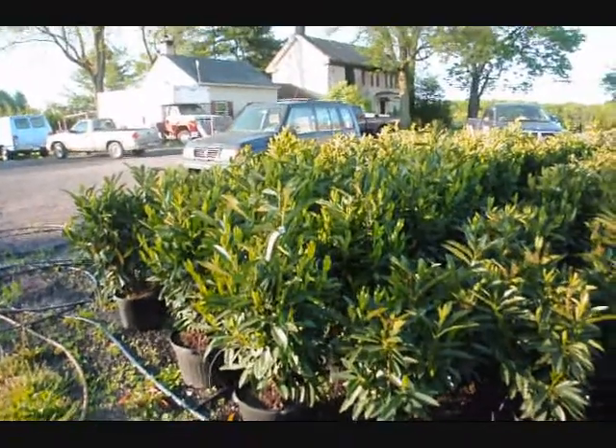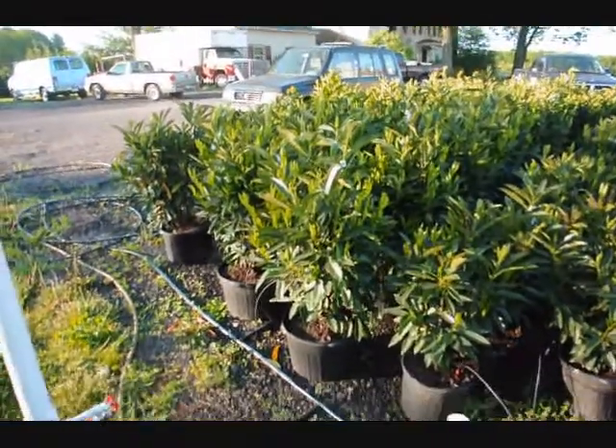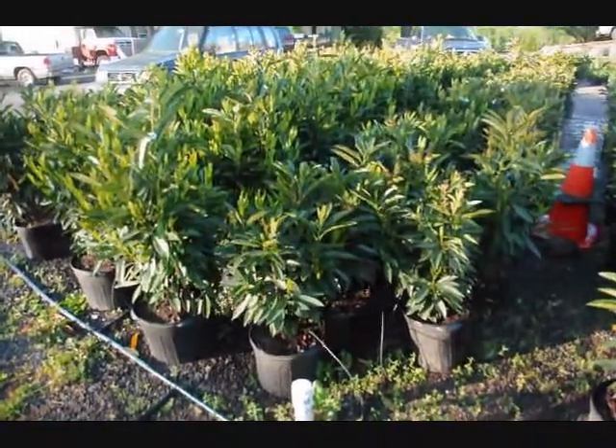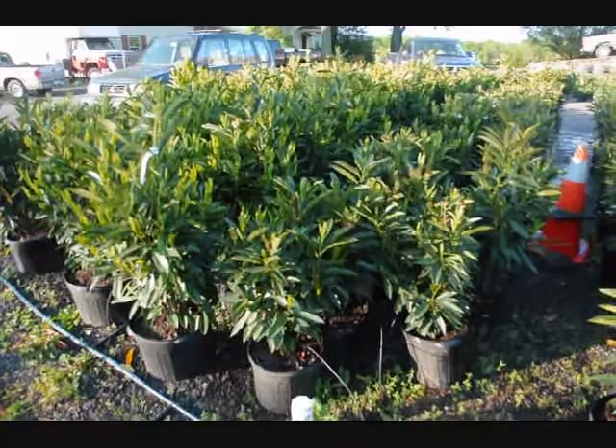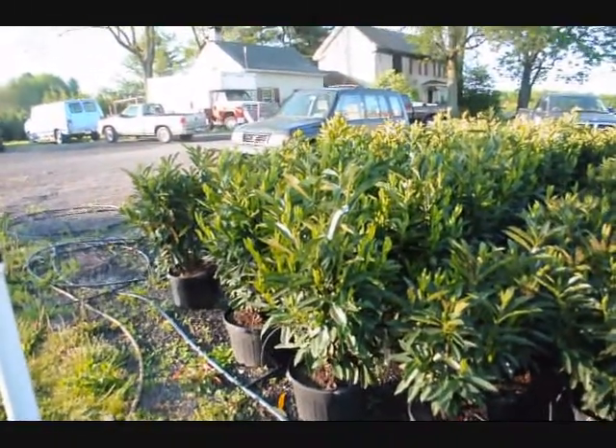These are our skip laurels. We have two sizes: a larger size that's about 32 inches in a 7-gallon pot, and a smaller size in a 5-gallon pot. The smaller sizes are $35 and the larger sizes are $55, for the calendar year 2010.